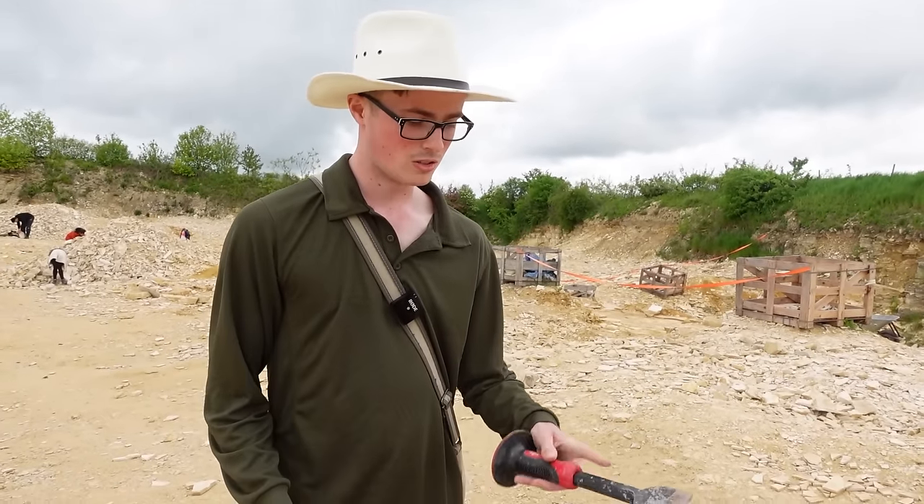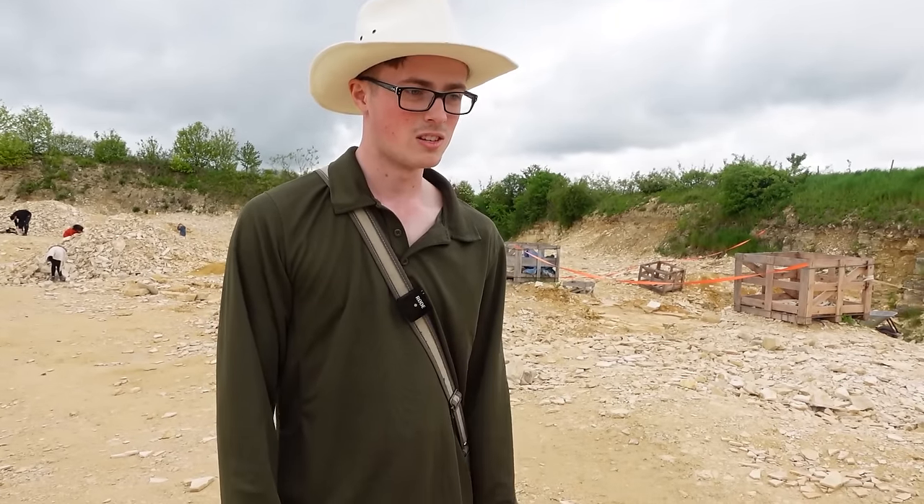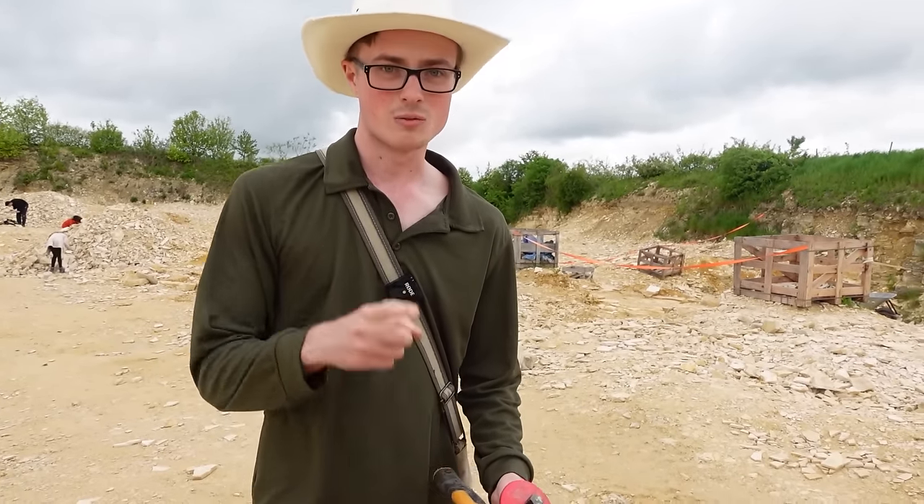It's very easy to split — you just get the chisel, whack it down the edges, and it splits really easily into these nice sheets of limestone. So let's get on with that.